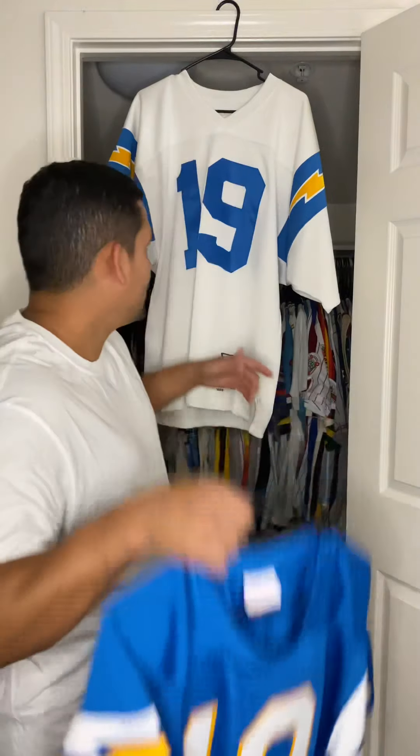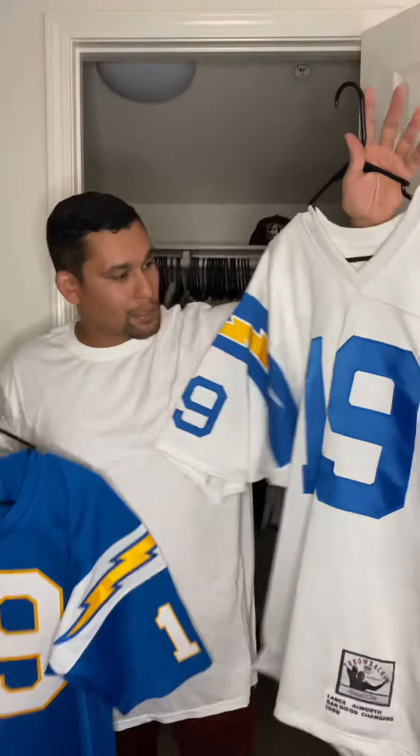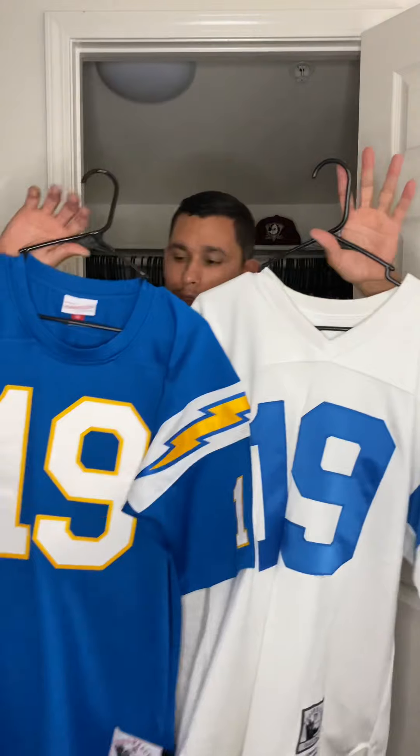I will see you guys next week. I hope you enjoyed the jersey. I'm glad to have completed the set. This is an older career run — the only run that Mitchell and Ness has of this one. Set complete.